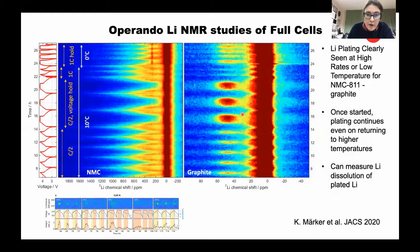Back in Cambridge, we've pushed the use of in situ NMR spectroscopy to look at full cells for the first time. We can see the lithiation and delithiation of NMC and also graphite simultaneously by using different NMR approaches. Most interestingly, we can also see the formation of lithium plating, particularly when we go down to low temperature. These experiments have shown that once plating starts at low temperatures or at high rates, when you go back to room temperature, you can still see the plating that wasn't there previously.